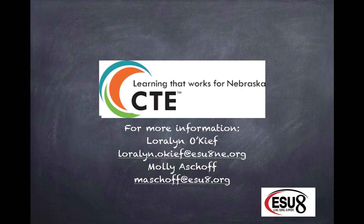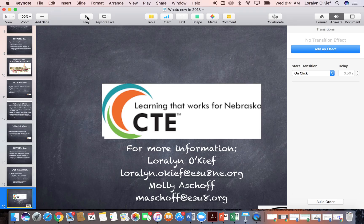For more information about our blended learning and project-based learning, give me a call. Molly Ashoff would also be a good contact. I hope you have a fantastic summer — thank you!